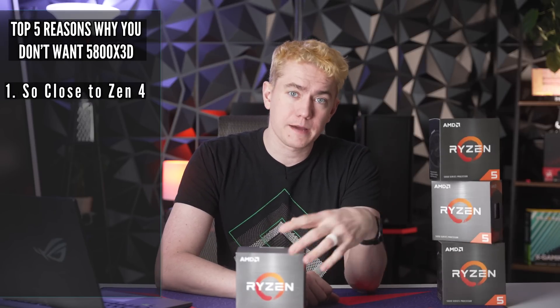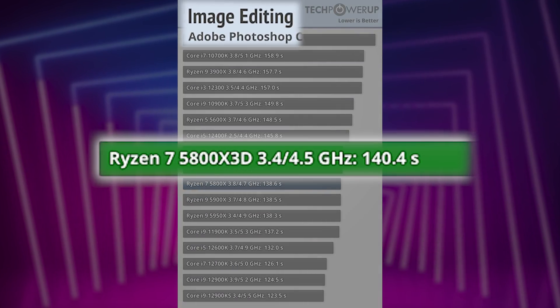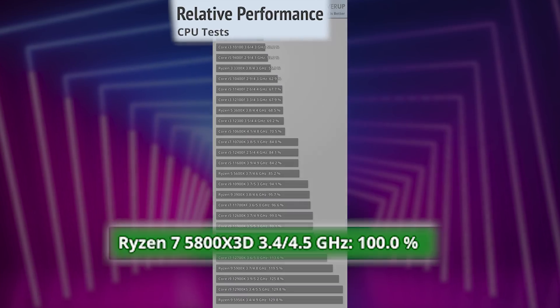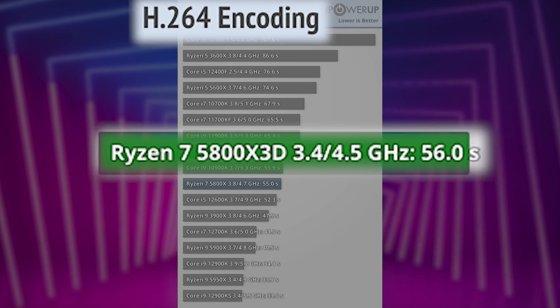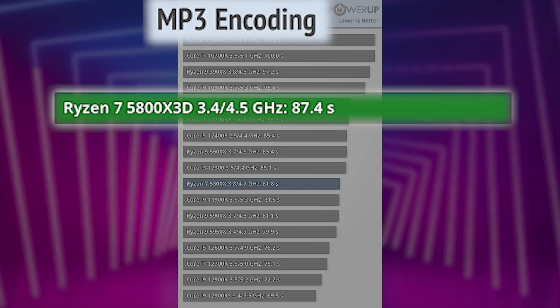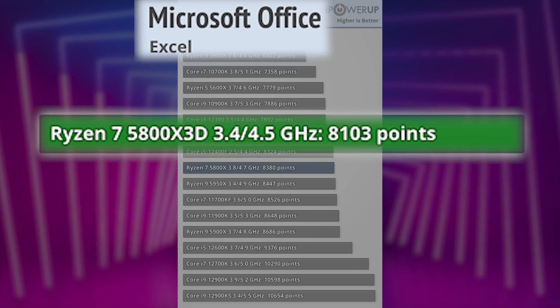Reason number two is that the 5800X3D, while a decent step up in gaming from the 5800X, is actually slower in regular performance. This was found by multiple reviewers — when it comes to regular everyday productivity or day-to-day tasks, the 5800X3D, thanks to the fact that it doesn't have overclocking or precision boost overdrive, and coupled with lower clock speeds, actually behaves worse than the 5800X. In gaming it's a champ, but in regular tasks it proves to be a side grade at best or a downgrade at worst. Comparatively to the 5950X and 5900X, it is actually still worse, even if it might be a better gaming chip.